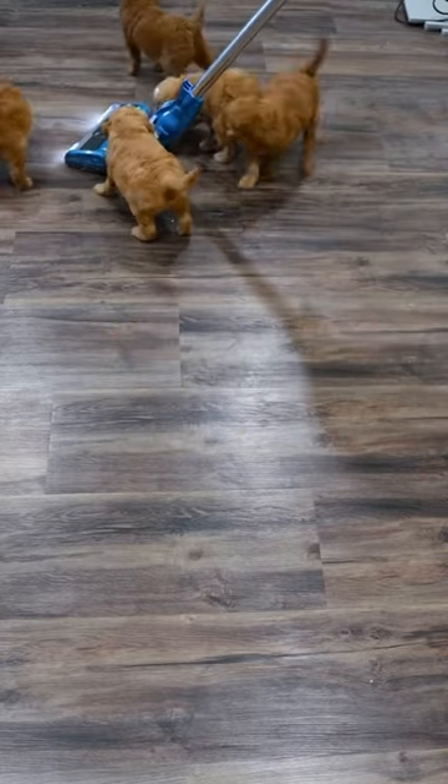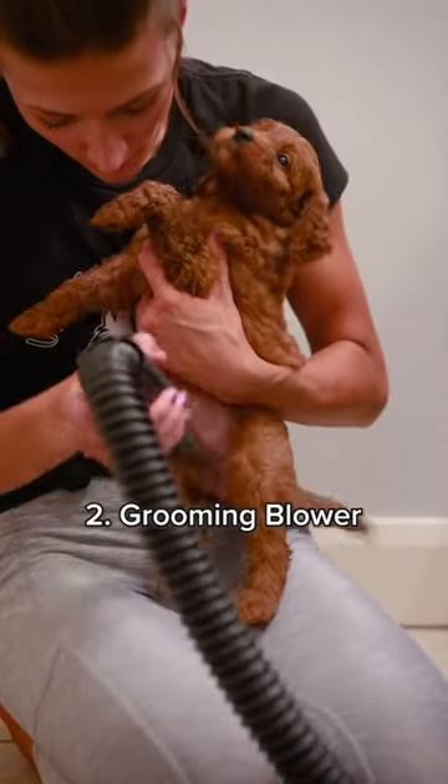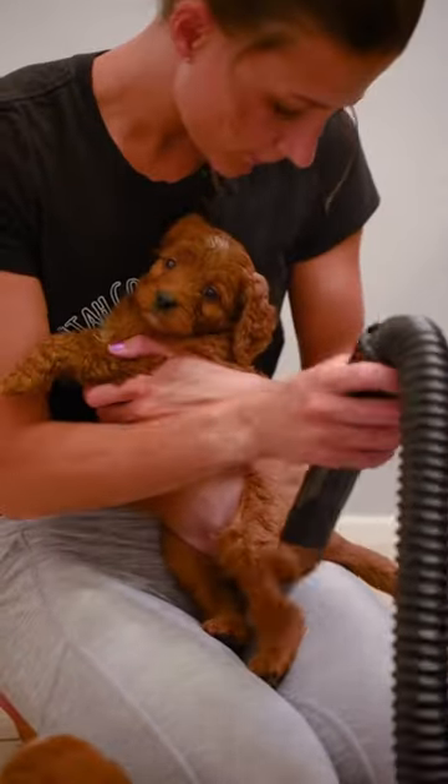As you can see, by six weeks pups are just curious and try to play with it. We use our grooming blower to also get them exposed to the sound, as well as allow them to get comfortable for future groomings.